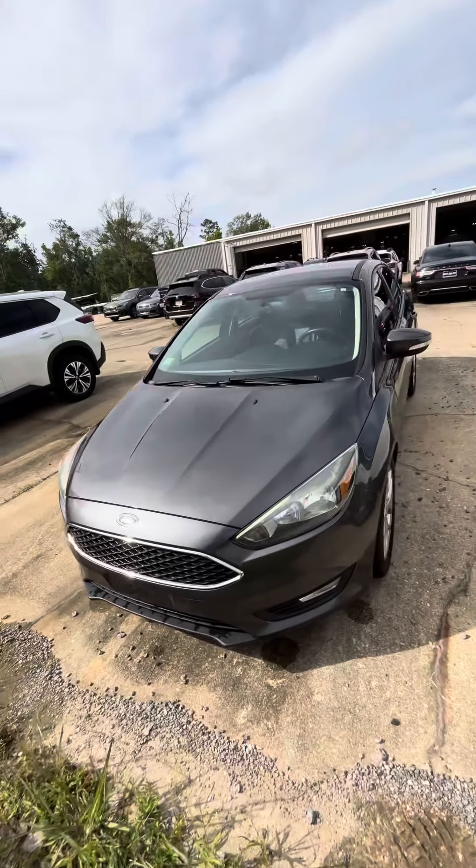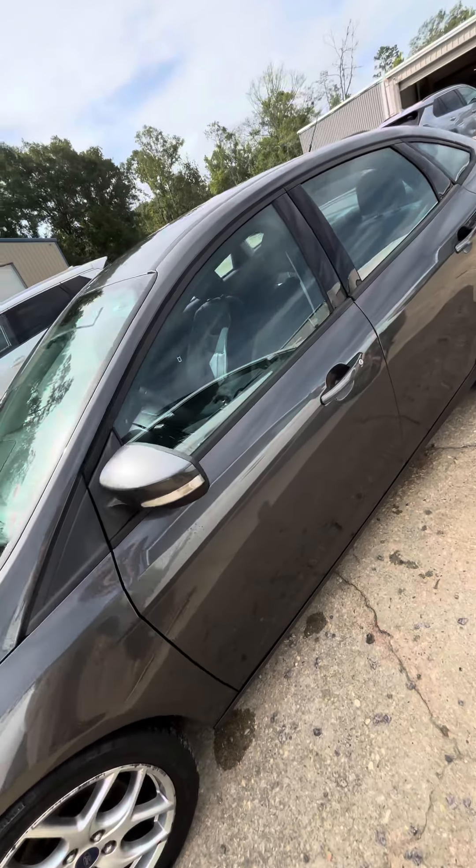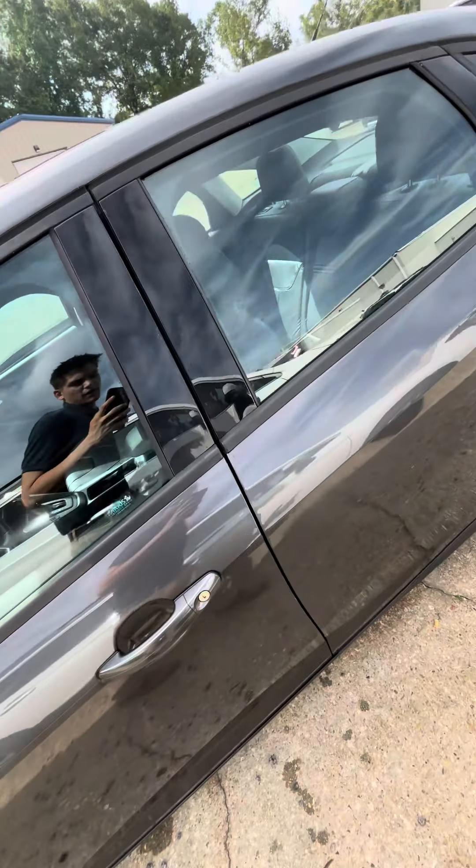Good morning, Miss Beth. My name is Nick over here at Baldwin Subaru, and today I am showing you the 2015 Ford Focus.